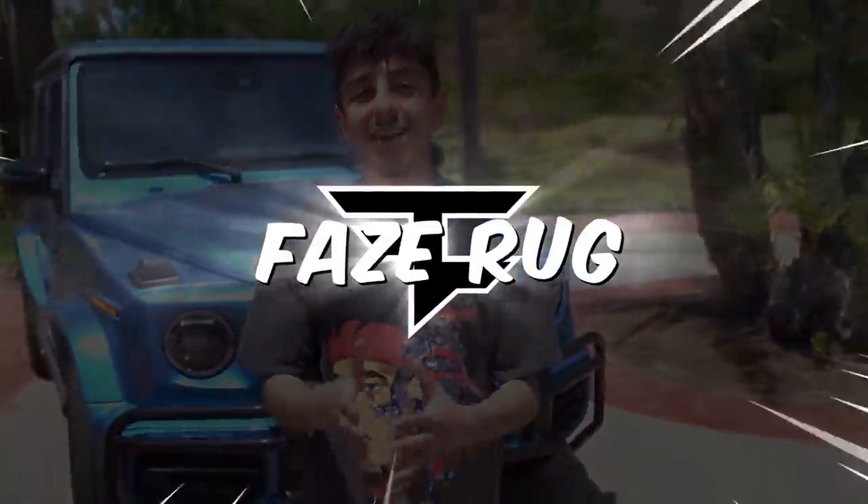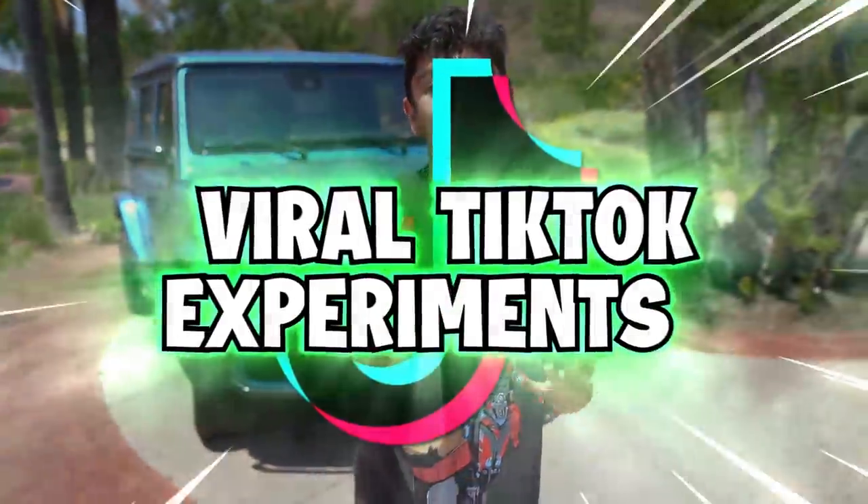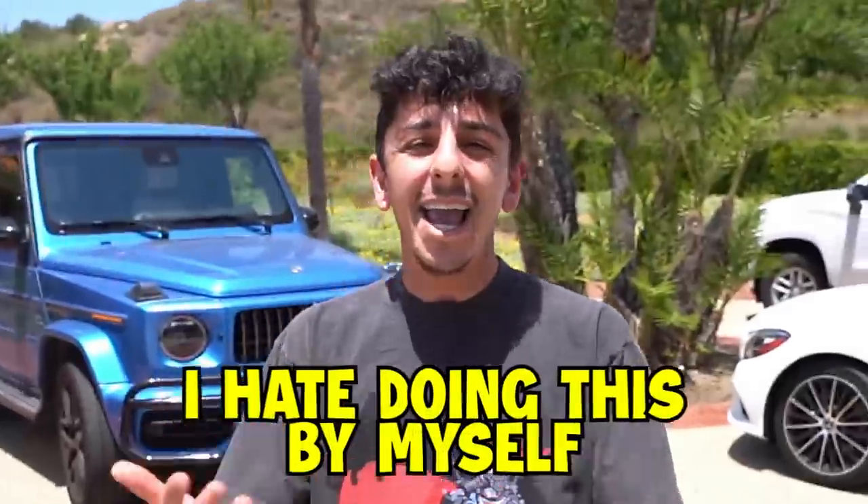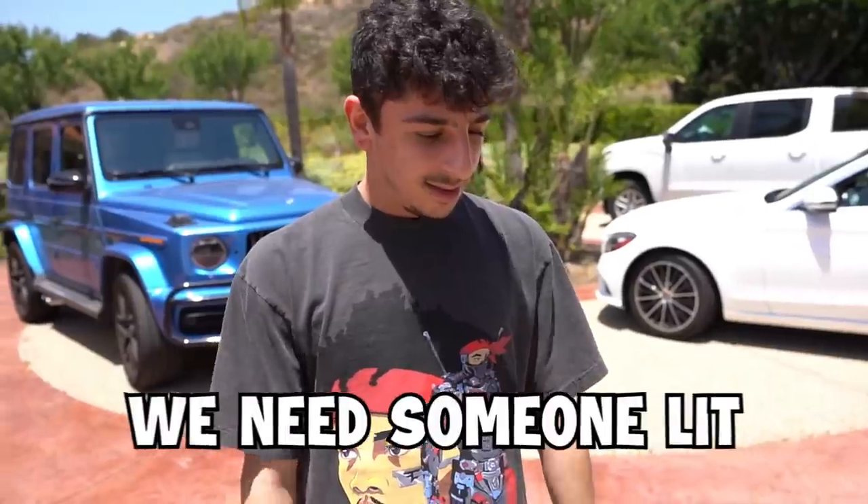What is up guys? FaZe Rug here and today we are going to be testing viral TikTok experiments, but I feel like we need some professionals with us. I hate doing this by myself, don't you think? I feel like you're always lonely during these. Like, we need someone lit.